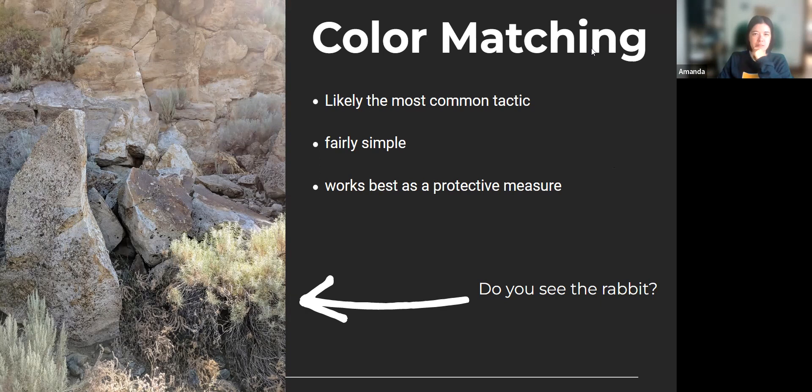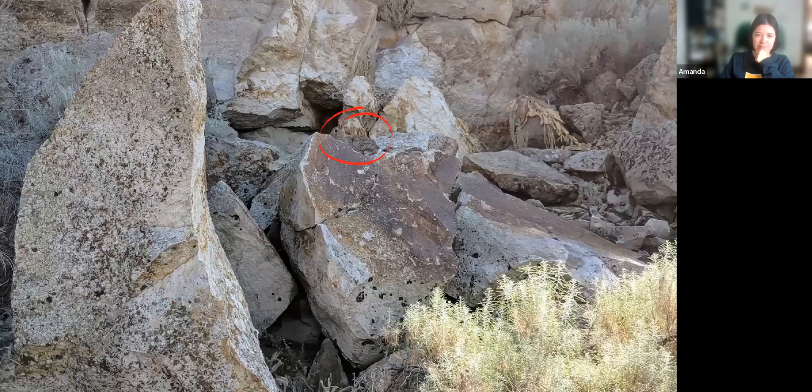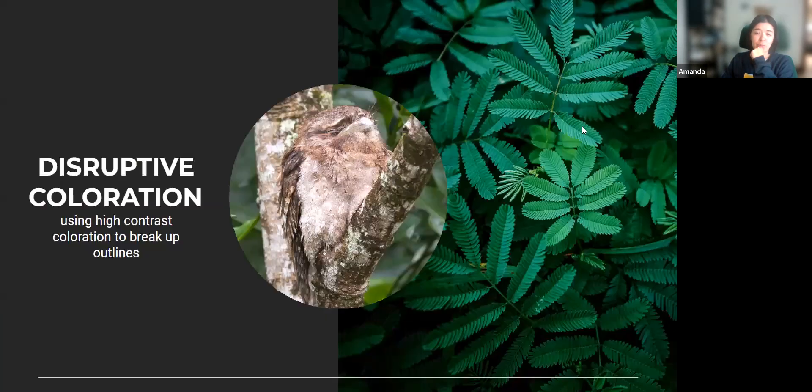Take a minute — it's definitely hard to see the rabbit. I didn't see it when I first came across this picture. But if you look very closely, it's right in the center. The fur on this rabbit blends really well with the rock in this picture. As you can probably tell, it's very difficult to see, and especially if you're prey, you try not to move around as much.